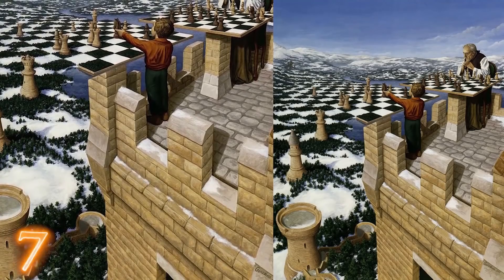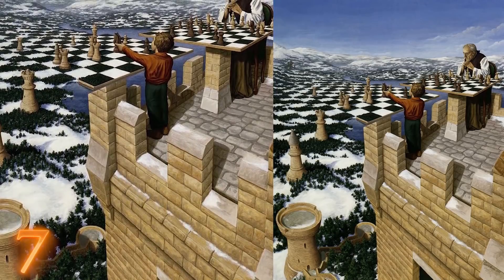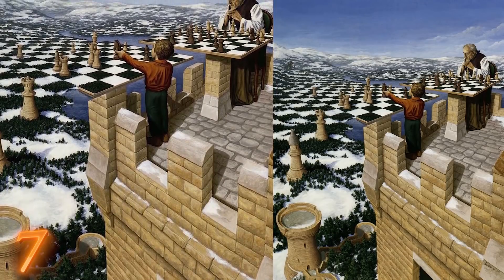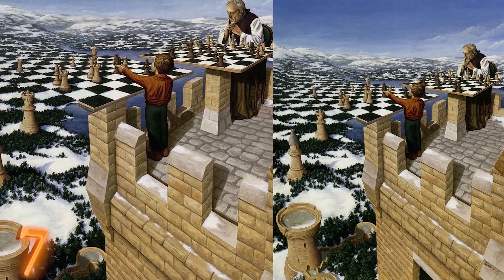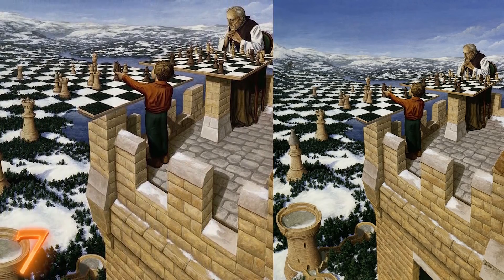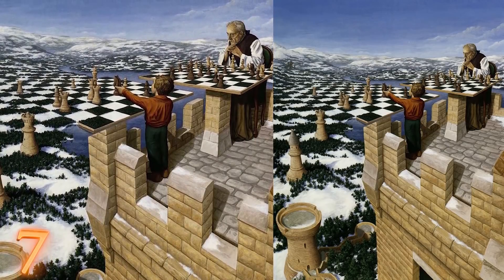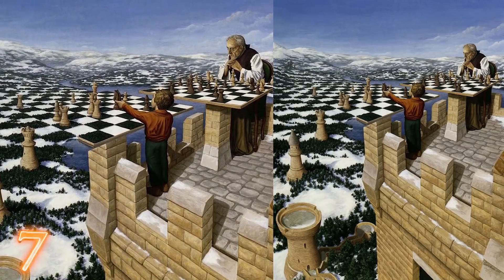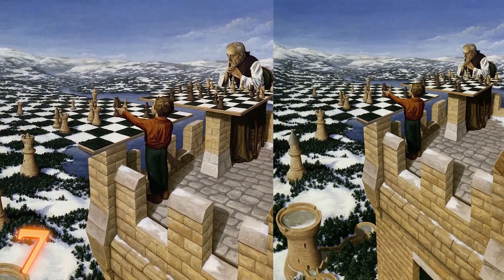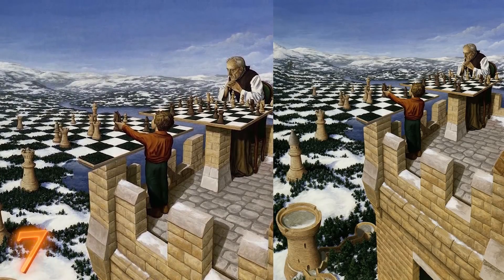Number 7. Inception Chess. This painting is called Chess Master, and it was painted by a master of magic realism, Rob Gonsalves. It really throws you for a loop with the crazy forced perspective. Is the child giant and the terrain small, or vice versa? The fact that it seems like the child and the old man are sitting on a chess piece themselves leads me to believe the child is normal-sized and is just trying to reach that horse in the far distance.